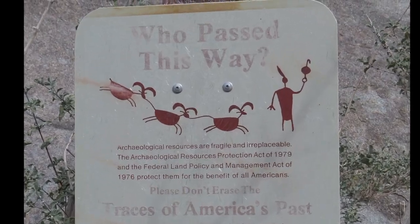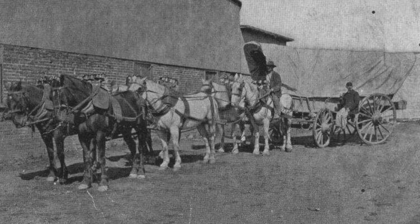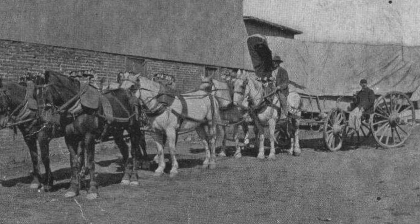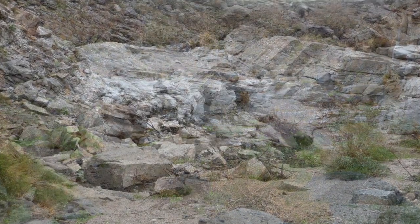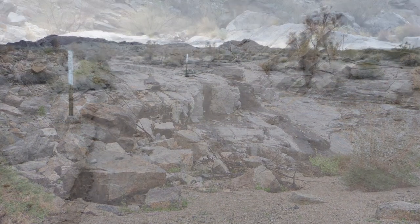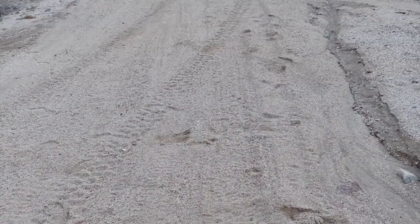It wasn't always this way. In the 1820s, the intrepid frontiersman Jedediah Strong Smith led a group of fur trappers up this canyon, hoping to find a route through the mountains to reach the promised land of California. Horses and men on foot found it easy going, but a series of low waterfalls made it too difficult for wagons, so Jedediah chose another route a little to the north. That trail became the Mojave Road, which you can still follow today.